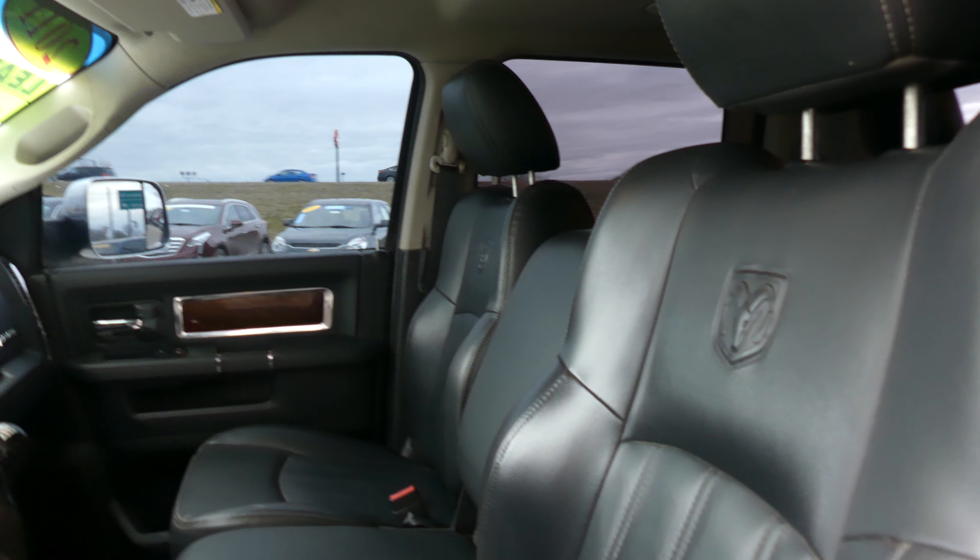Hello and welcome to our Buick GMC online showroom. Today we're going to have a look at one of our back row bargains, a 2011 Dodge Ram 3500.